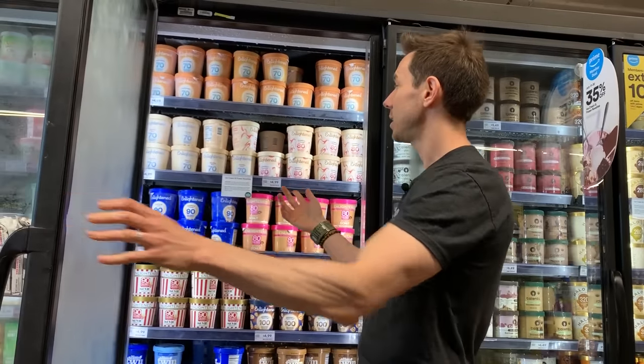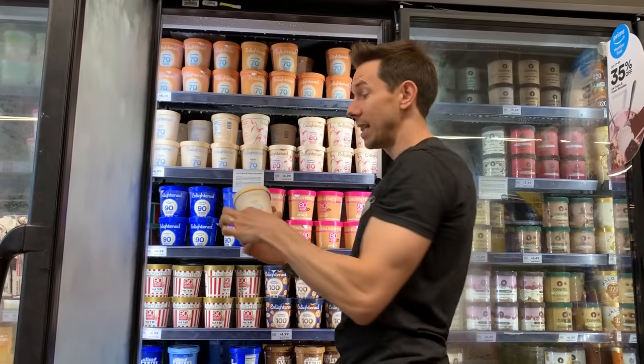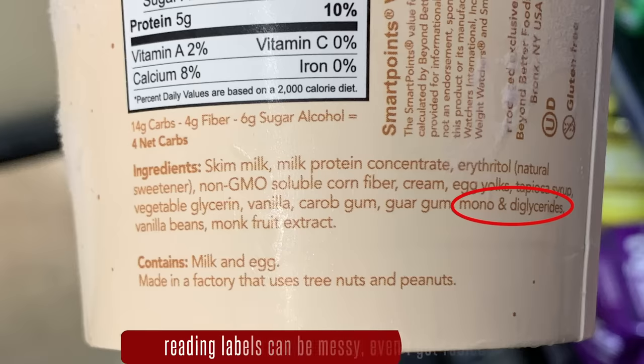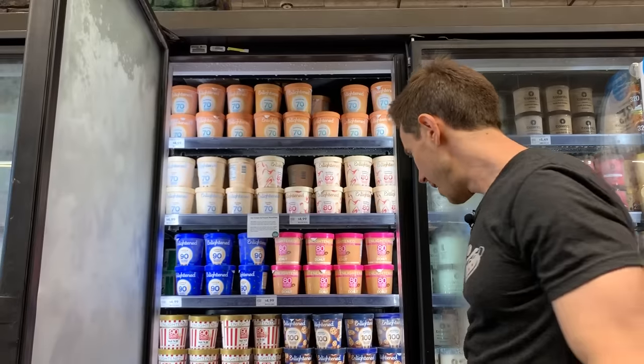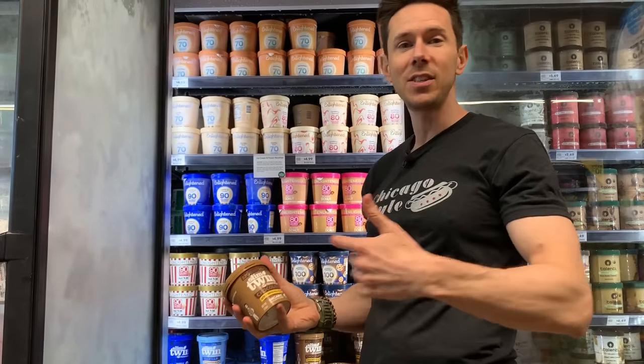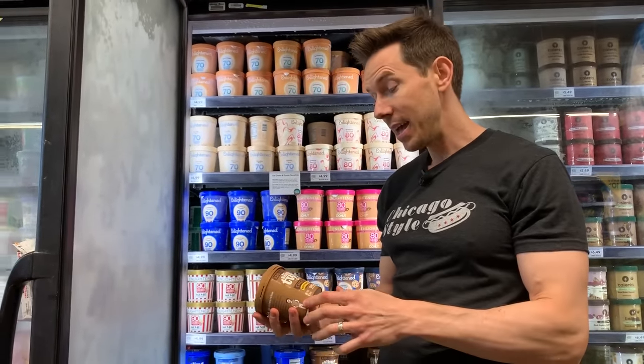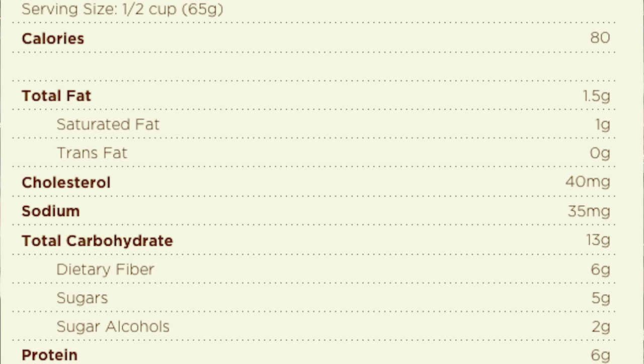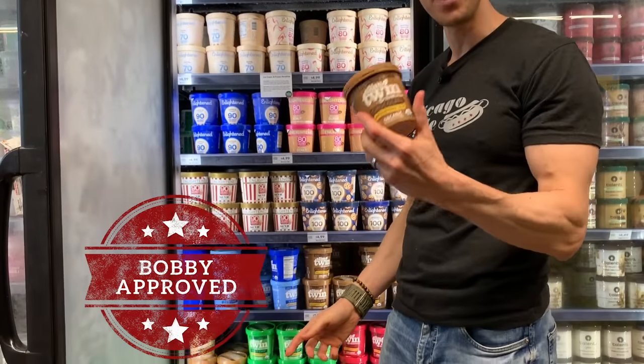Let's start with Enlightened — the first low-carb brand I want to talk about. The only one I want you to get is the vanilla, because if you read the ingredients they're clean: they're using erythritol and monk fruit as the sweetener, which is fantastic. Right below that is Slim Twin, part of the Three Twins family. It's a little lower in fat and sugar, and instead of using actual sugar they're using monk fruit and erythritol — coming out to about 5 net grams of carbs. Any one of these is fine, and they don't have any natural flavoring, so this is fantastic.